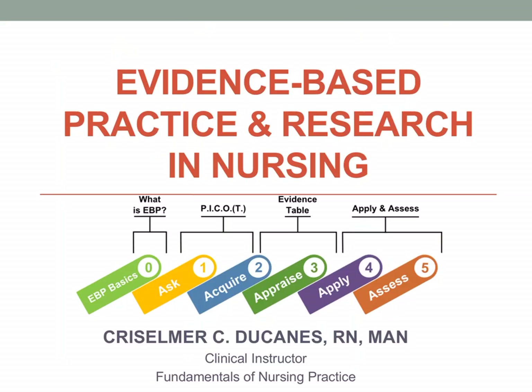Hello there, students. I'm Chris Elmer Ducanes, a clinical instructor teaching fundamentals of nursing practice. Our topic for today is about evidence-based practice and research in nursing.